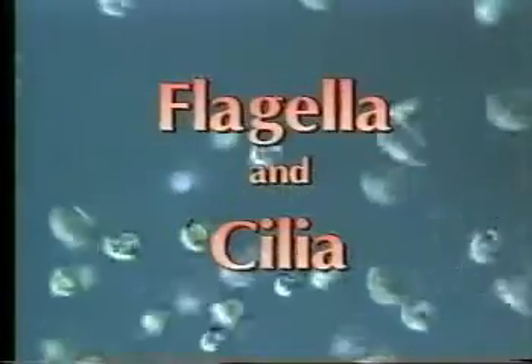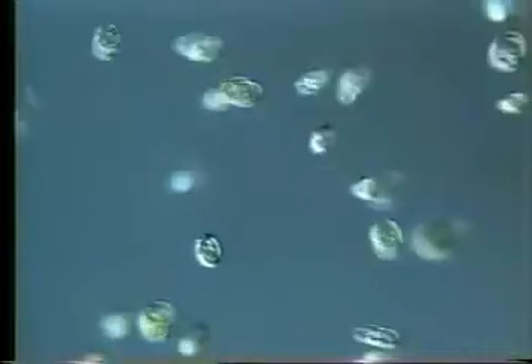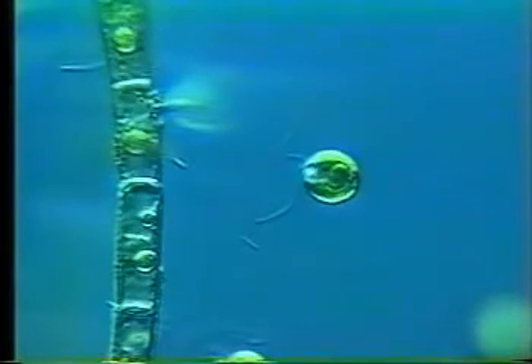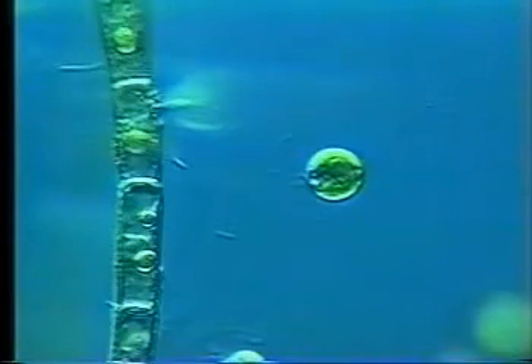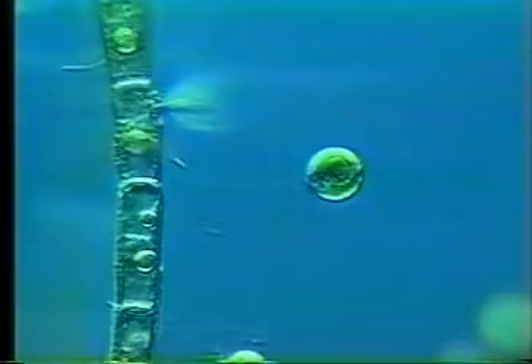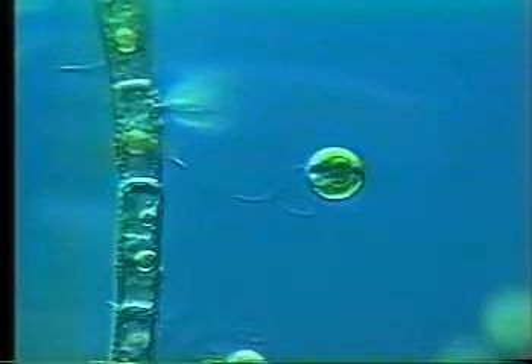Many cells use flagella for moving around. These Chlamydomonas swim very fast using their two flagella. At high magnification, the two flagella become visible when a cell is embedded in mucilage, slowing their activity right down. Like many algae, Chlamydomonas has an eye spot which responds to light and affects the way the flagella beat, steering the cell toward or away from it.